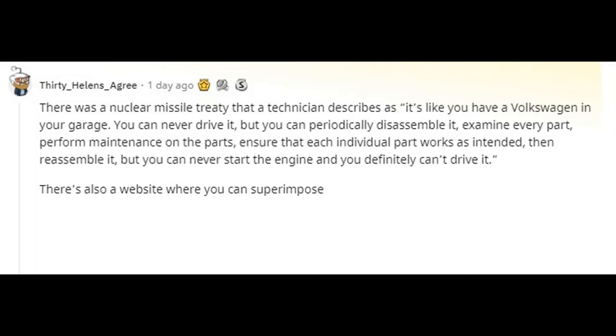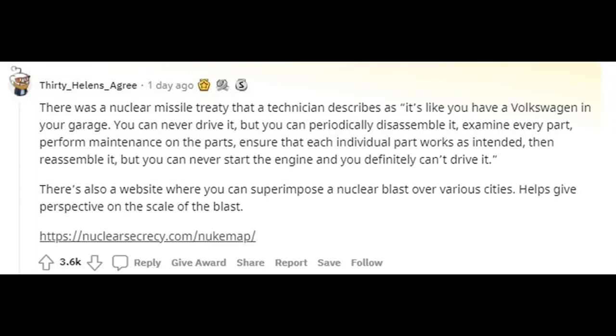There's also a website where you can superimpose a nuclear blast over various cities. It helps give perspective on the scale of the blast.